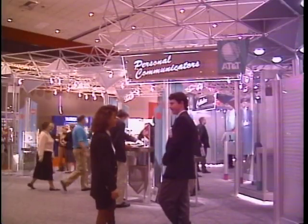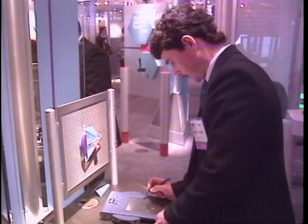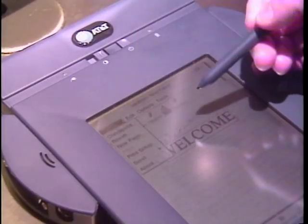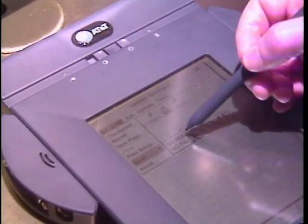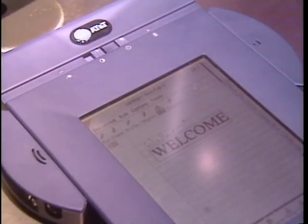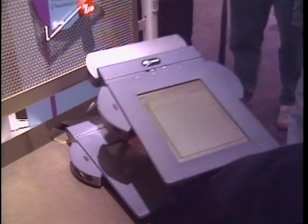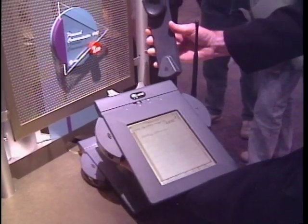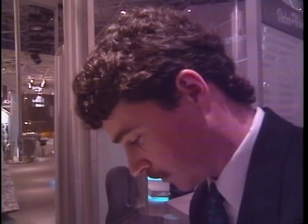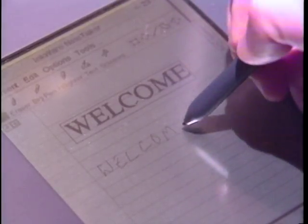AT&T is also entering the PDA market with their Personal Communicator 440. While the Casio device was designed more like a personal organizer, the AT&T unit works more like a computer. It uses the PenPoint operating system from Go Corporation, with a built-in speaker, microphone for voice annotation, and a built-in fax/data modem. An optional cellular phone can be attached through the communications port. The Personal Communicator 440 will be available in early summer, priced between $2,000 and $3,000.